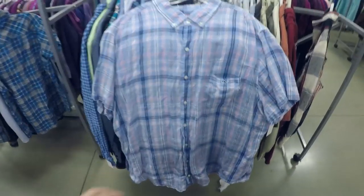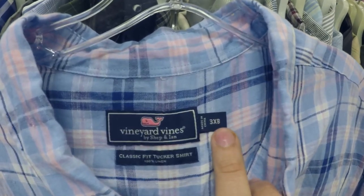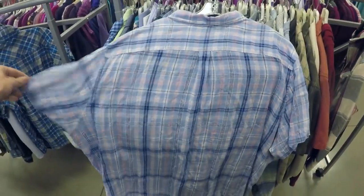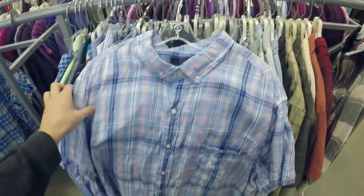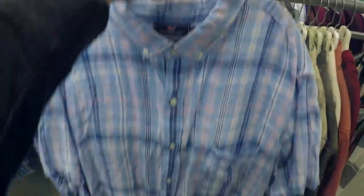I just pulled another button-front — as you can probably tell from that whale right there, this is Vineyard Vines. This is a classic fit tucked shirt and it's a good size. See that 3XB? It's an unusual size, so this one will sell for a little more than your normal ones will. This one I'll expect to get around $25 to $30 out of. Look out for unusual sizes — sometimes if they're these bigger sizes, they can go for more money.